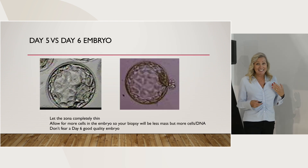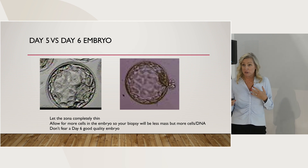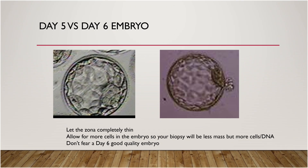Day five versus the day six embryo - this is allowing those embryos to push out a little bit. For labs that aren't hatching on day 3, they see an expanded blastocyst on day five and want to biopsy it. I tend to wait and let those embryos grow to day six. What point should we be pushing to day six? Letting the zona completely thin versus starting to thin, allowing for more cells in the embryo so your biopsy will have less mass but more DNA, is I think a valuable thing to consider.